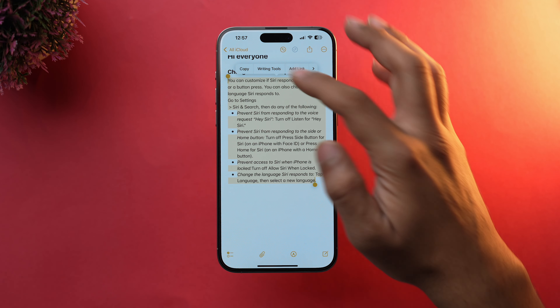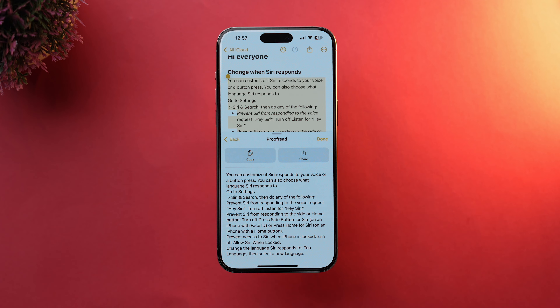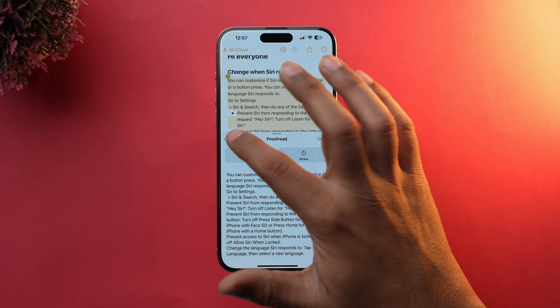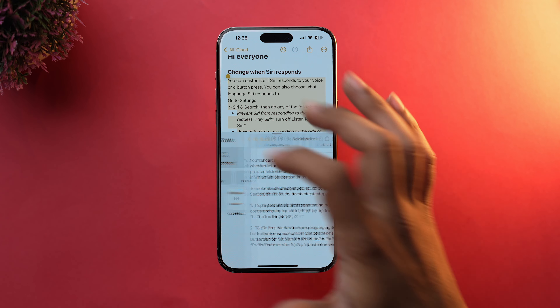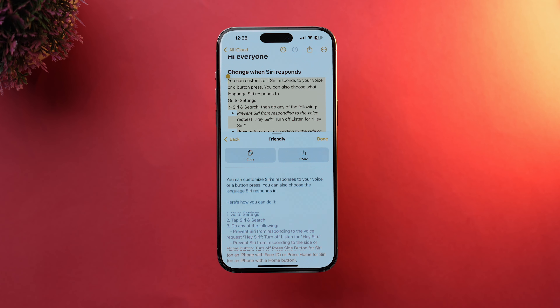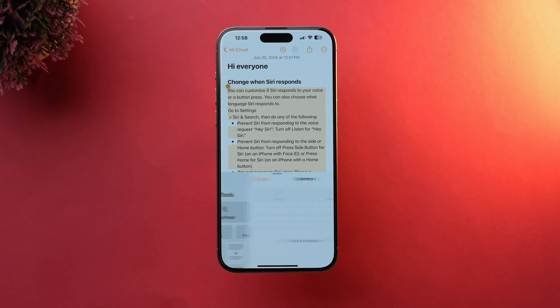Let's start with writing. Apple Intelligence can now proofread your text, suggesting corrections for spelling, grammar, and even word choices. It can also rewrite your text to change the tone or style. And if you need to summarize something, Apple Intelligence can create a paragraph, list, or table of key points.